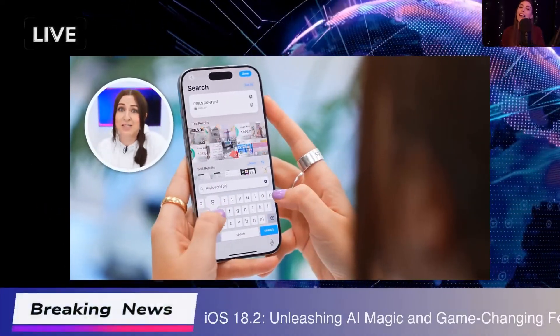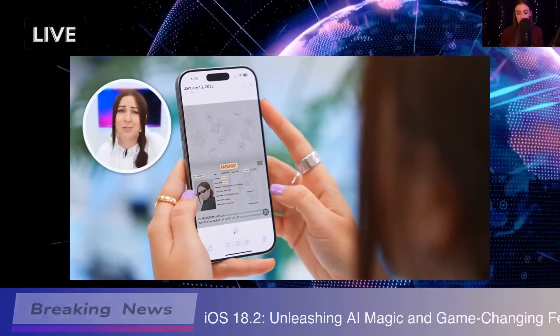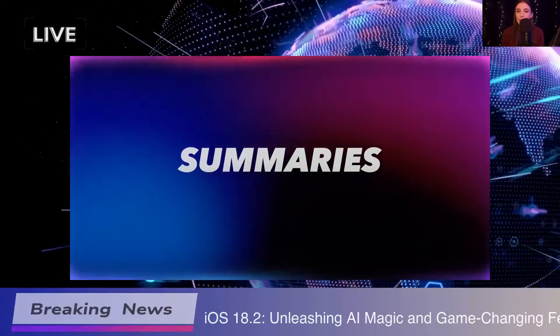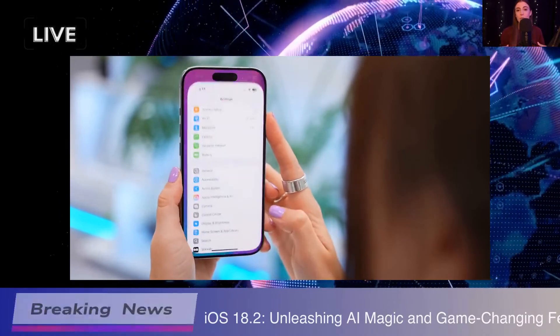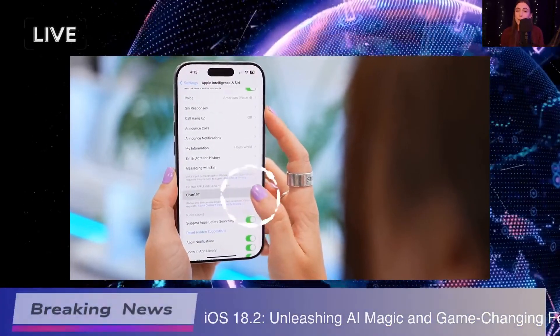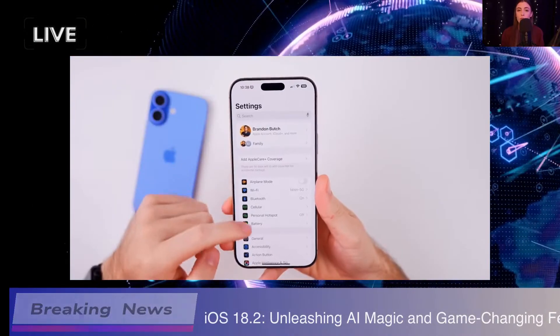Hey everyone, today I'm super excited to dive into the latest features of iOS 18.2. There's a ton of cool stuff that just dropped and I can't wait to share my thoughts on it — from new AI enhancements to some fun tweaks in the apps we use daily. This update is packed with things that can really change how we interact with our devices, so let's get right into it.